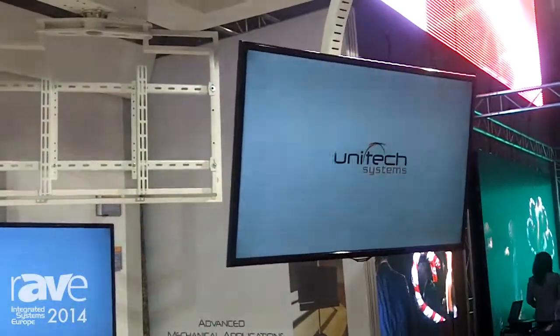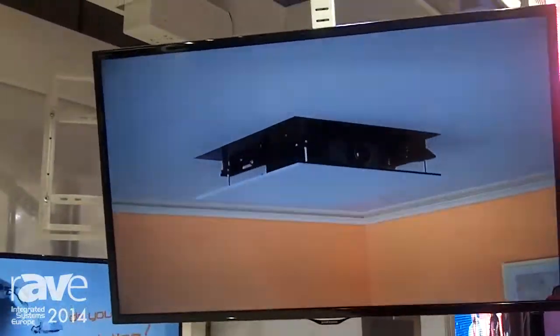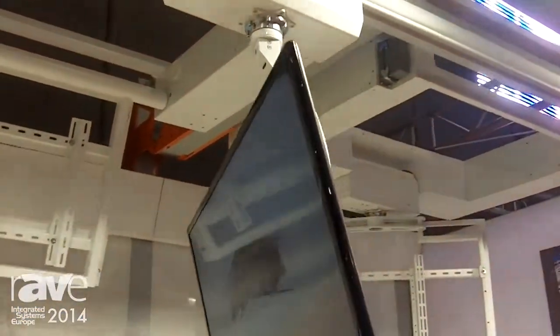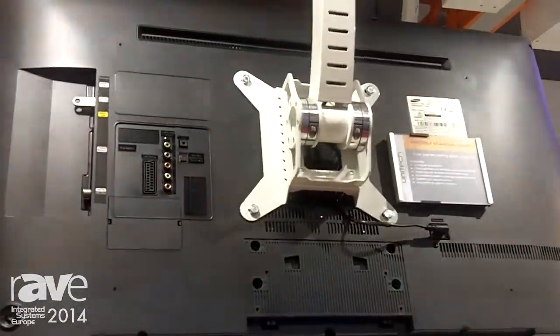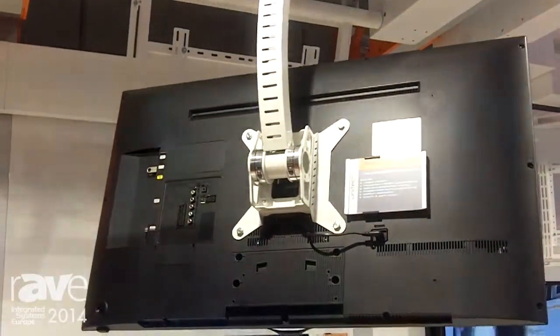Here you can see the rail sealing system designed and produced by Unitex Systems, incorporating an RS-232 control with multiple preset positions, slow stop and slow start motion, with a unique feature of horizontal travel from 1 metre up until 12 metres.